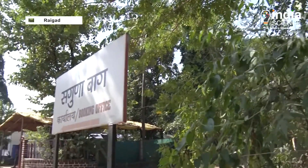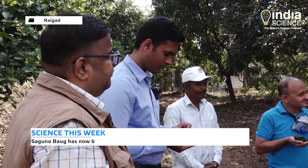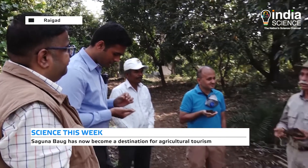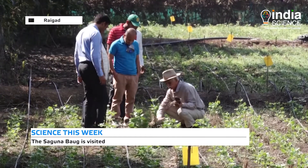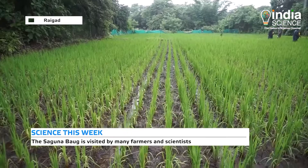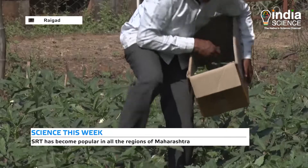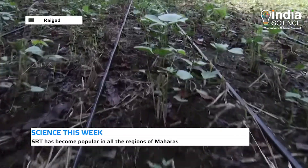Saguna farm has now become a spot for agricultural tourism. Farmers and scientists from different places visit the farm to understand the Saguna Rice Technique. Almost every region in Maharashtra is now using this technique for the cultivation of rice, vegetables, groundnut, wheat, soybean, and various other crops.